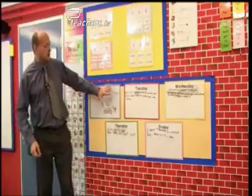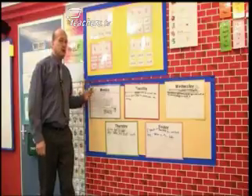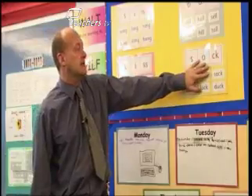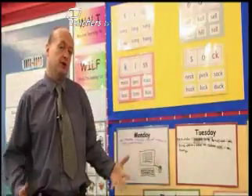As it's written on, it goes onto the wall as a running record. Mistakes aren't corrected directly by me. For example, down here, one of them tried to write 'stickers' and put an F in. Later in the week we'll be covering one of those spellings with a CK digraph, and we'll pick that up as part of the lesson.